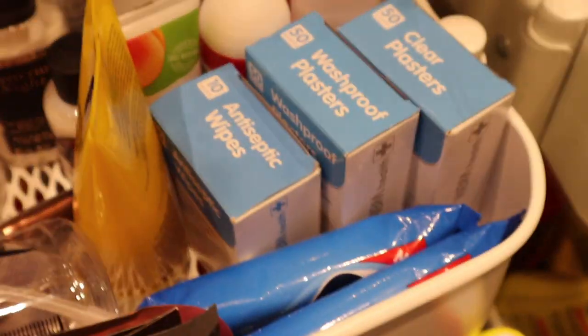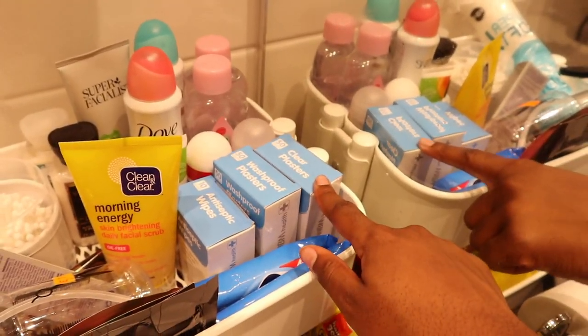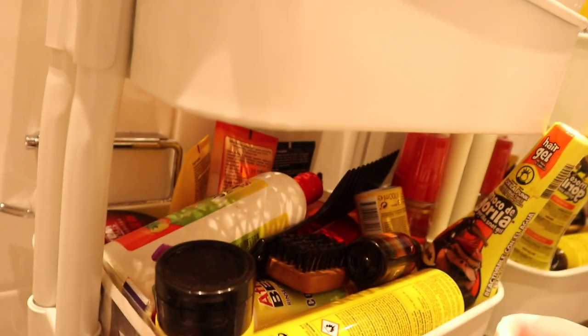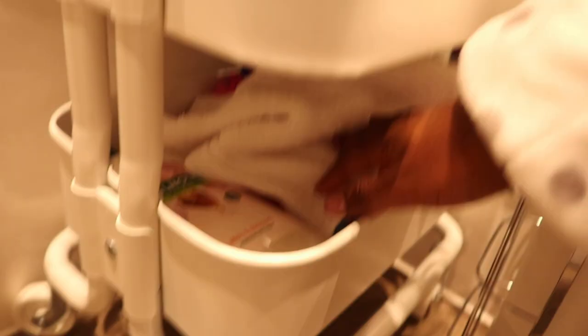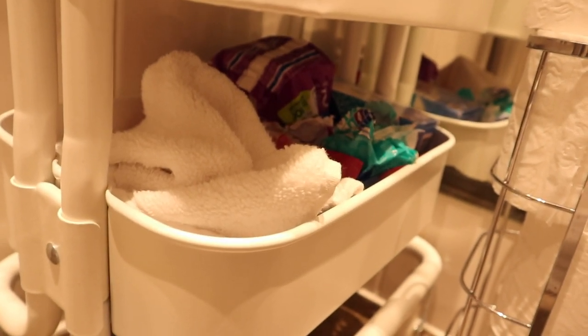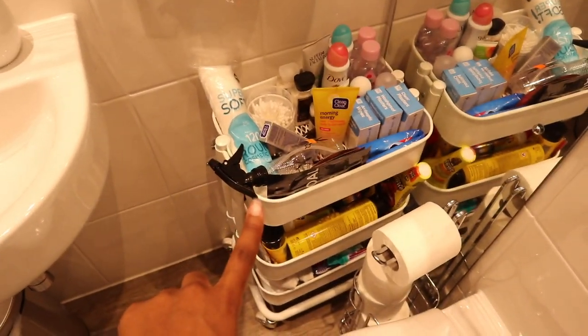Over here we have the more mum-type things — antiseptic wipes, washproof plasters, clear plasters, and wipes which I'll pop in my school bag. Underneath that we've got literally hair products galore — as many as you can see. I've got my shampoo, conditioner, brushes, oils, gel, everything. Then on the last trolley holder I've got pads, toothbrushes for friends who come to stay, soap — basically everything you can think of, including a shaving stick. Then I've got my little toilet roll holder. The trolley was from Ikea, 29 pounds, by the way.